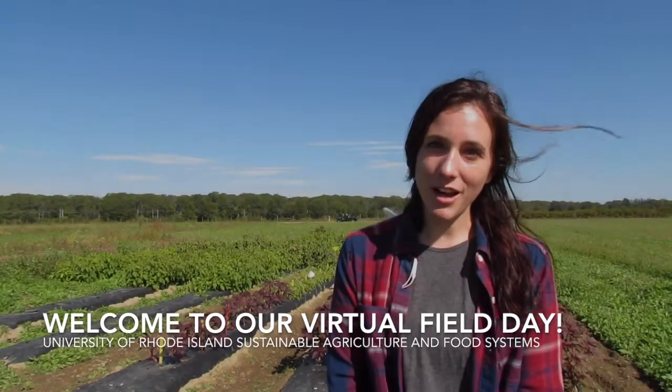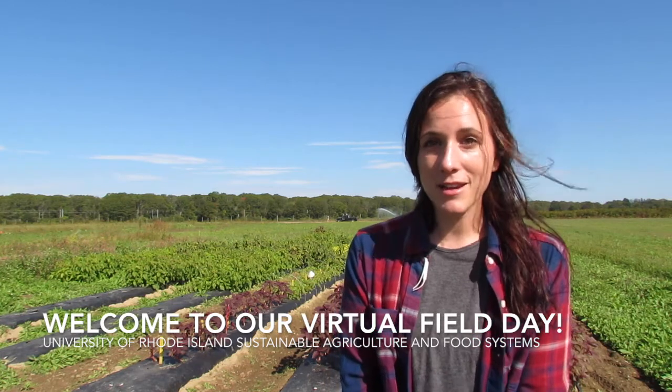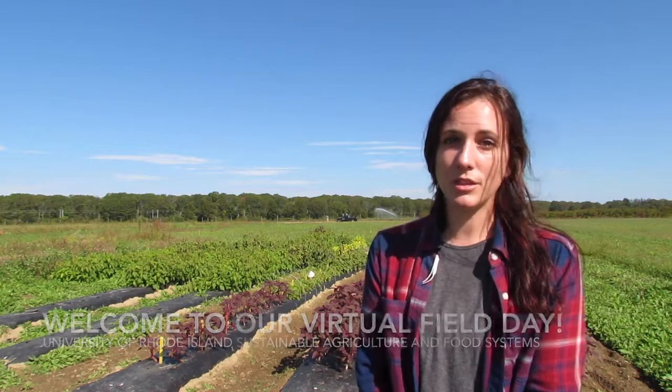Hi everyone, we are at the Rhode Island Agricultural Experiment Station at the University of Rhode Island. My name is Sarah and in this virtual field day I'm going to tell you about some research we've been doing on a leafy green called amaranth.